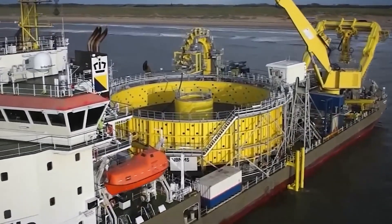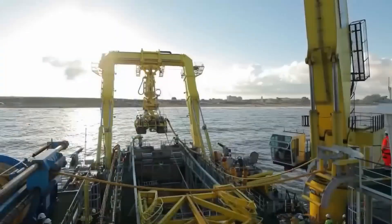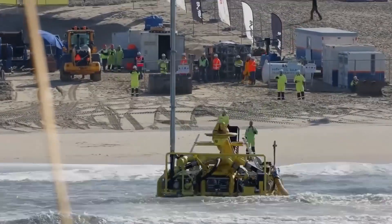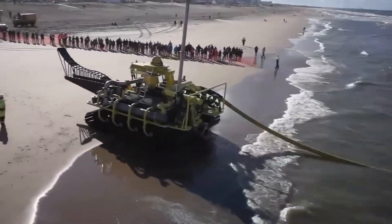Bascalis Subsea Trenchformer. The Bascalis Subsea Trenchformer stands as a testament to precision in subsea landscaping, redefining the art of trenching beneath the ocean's surface. This sophisticated machine is not merely a trencher — it's a sculptor of subsea terrains, intricately shaping the underwater landscape with unparalleled precision.